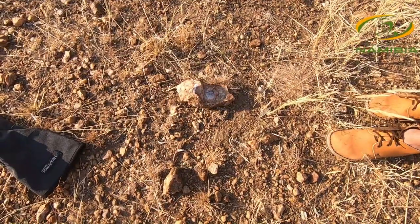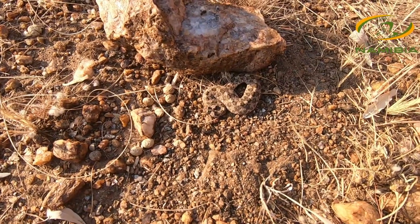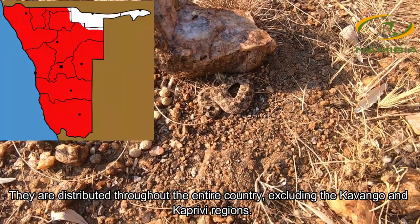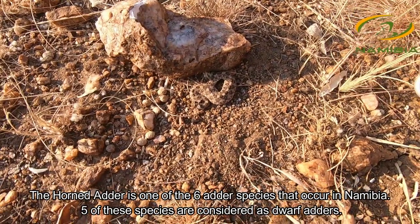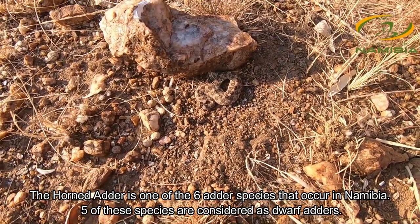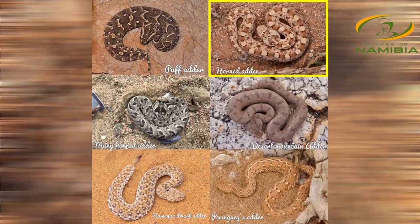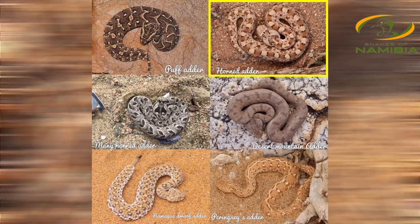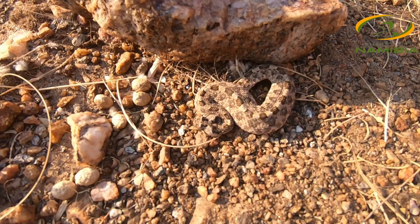In case you can't, right here is quite possibly one of the coolest little snakes we have here in Namibia — and this is the horned adder. Now the horned adder is one of six adder species that we find here in Namibia, and it is considered to be a dwarf adder, meaning it doesn't grow very big. We have about five dwarf adder species in Namibia.